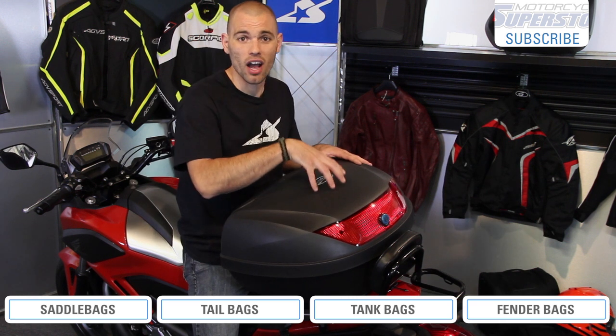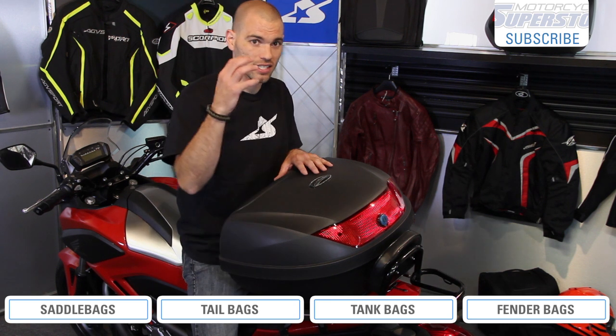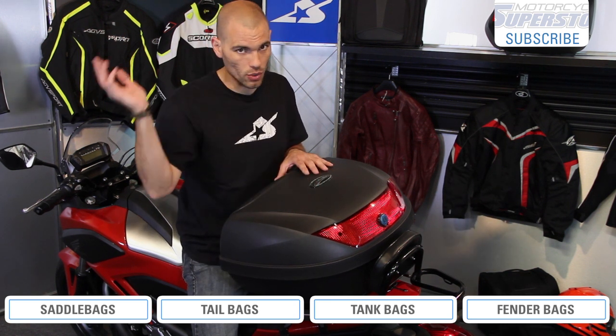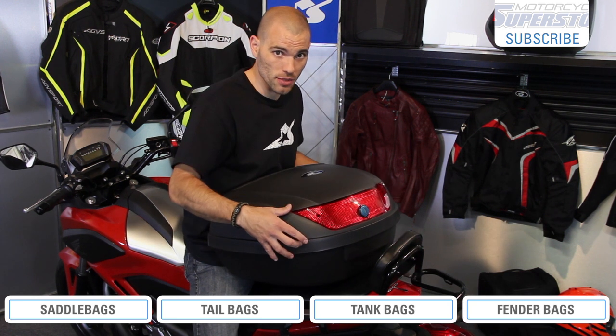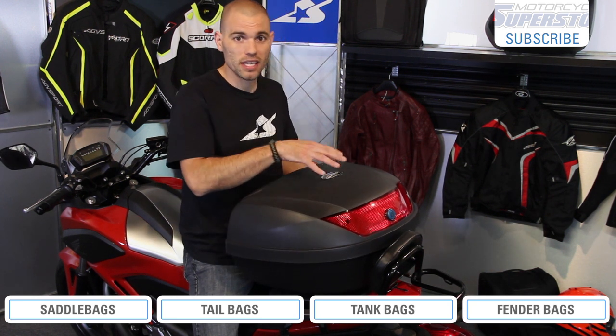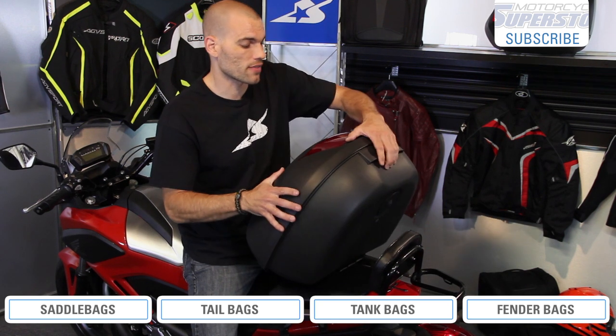The nice thing about tail bags is that oftentimes the top cases will accept a full face helmet when the saddlebags will not. So you can actually stick that in there when you get off the bike and go do your business. Also keep in mind the great visibility from these, as well as the nice finishes that can actually make for a more factory look. All those are benefits that go into these hard types of cases.